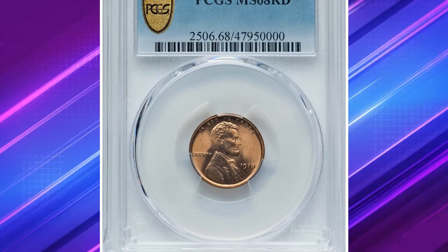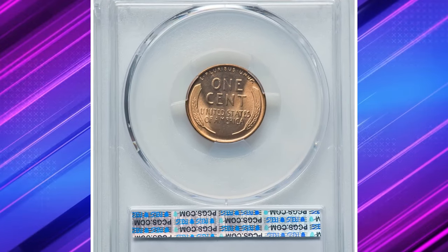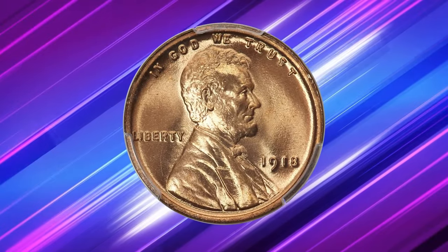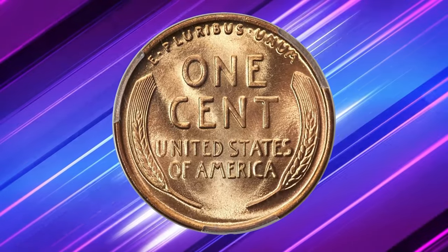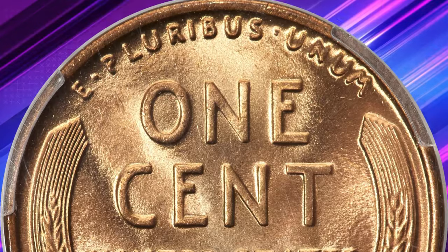This penny is as rare as a blue moon — the 1918 Lincoln cent in uncirculated superb gem condition, graded MS68 red by PCGS. While the 1918 Lincoln cent is common in most grades with a mintage of over 288 million coins, it presents a significant challenge for advanced registry collectors. Red superb gem examples are essential for a high-ranking registry set, but they are rare.